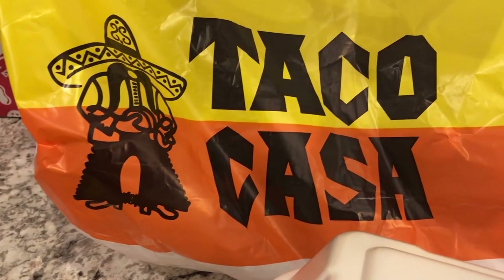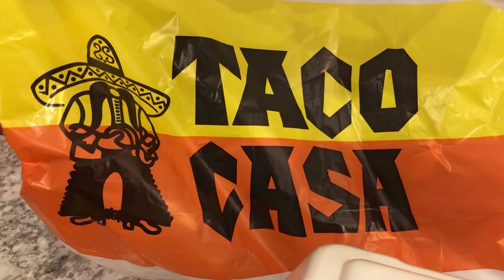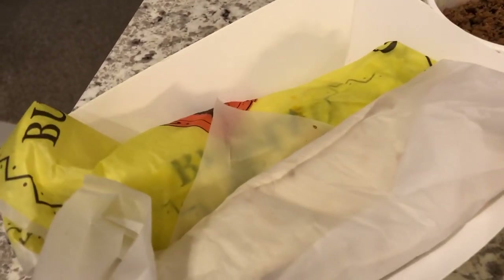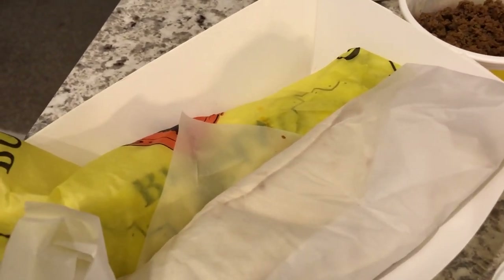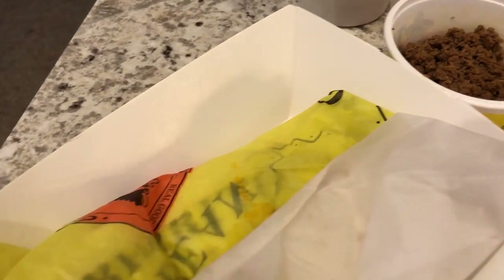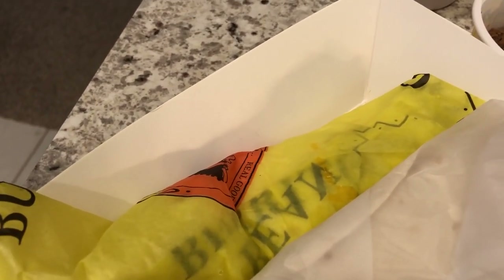Hey guys. For dinner tonight we are having Taco Casa, which is a fast food taco place. To me it's way better than Taco Bell. Howard is having a spicy bean burrito and a combo burrito, which has refried beans and ground beef — also spicy.